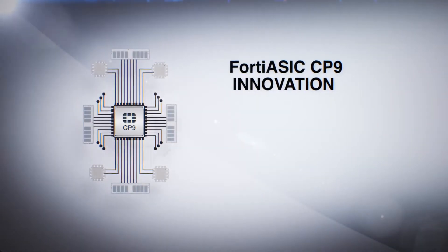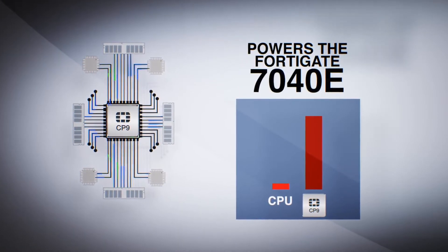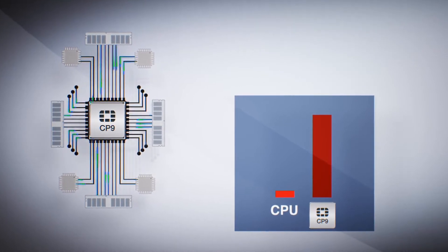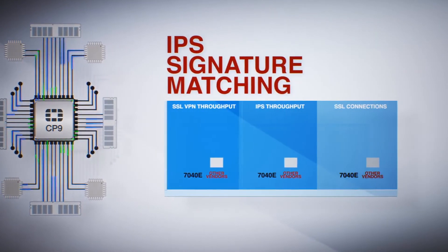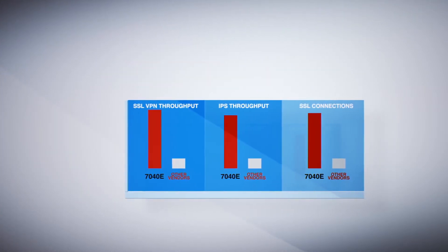The purpose-built FortiASIC CP9, Fortinet's latest content processor, powers the FortiGate 7040E. Compute-intensive security processes such as SSL key exchange, IPS matching, and Suite B cryptography are handled at the ASIC level.